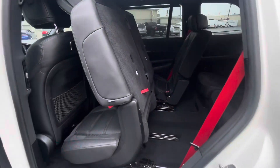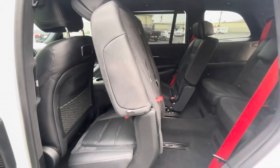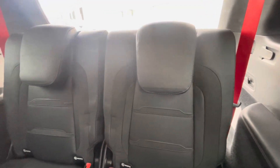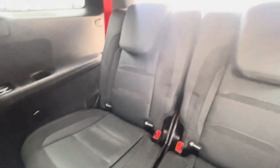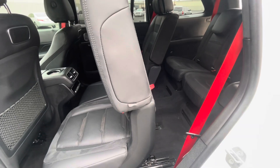Coming in here showing you the third row — this is a power-operated seat, used with this button, and that does work. I've got that up and then you can access the rear here. So here are the rear seats — very nice, very nice condition. Looks like they stayed down most of the time. And then to push that back, you just press forward and that seat will go back into its place.